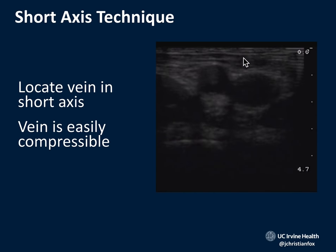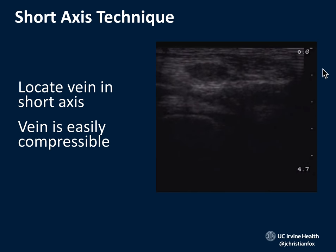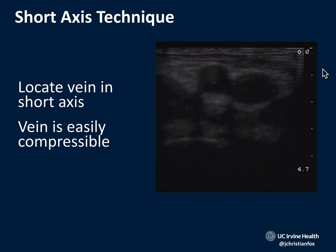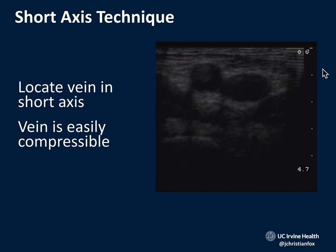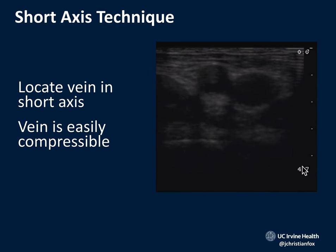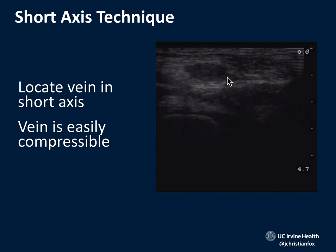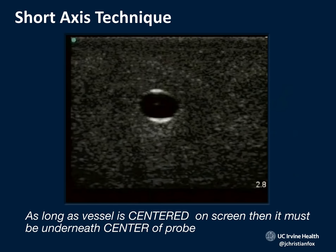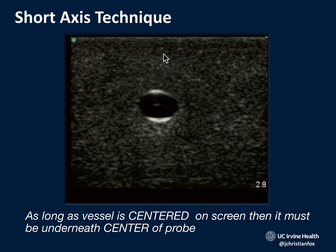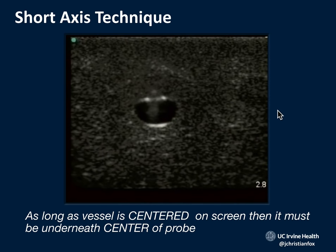Here's what it looks like: we're compressing, we see a couple of vessels on screen, the artery stays open, and the vein easily collapses. The vein must easily collapse — if it doesn't, it's not a good vein. A clot in the vein makes it hard and non-compressible; those veins should not be used. Once you've identified a good vein with the artery next to it, decrease the depth so the structures take up more screen real estate. As long as the vessel is centered on screen, it must be underneath the center of the probe.